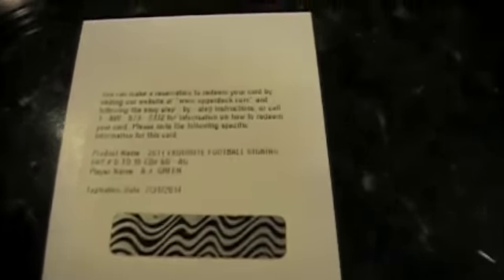I have a redemption in this box as well. That hurts. A Football Signing Day card numbered out of 15 — card of A.J. Green. Just trying to read the fine print. That could be a solid card, seeing that A.J. Green signs.